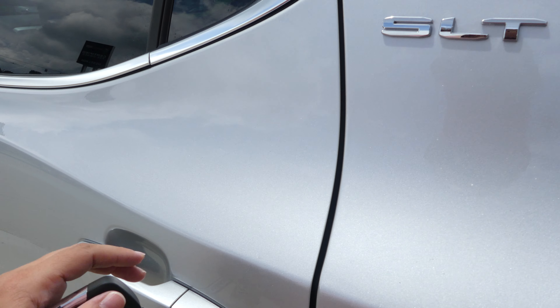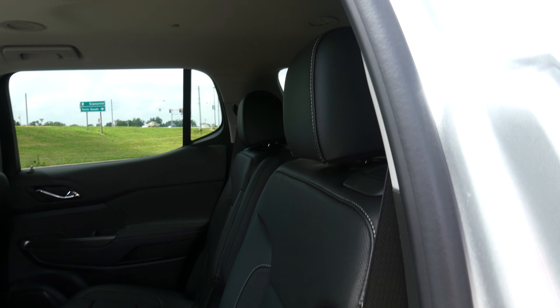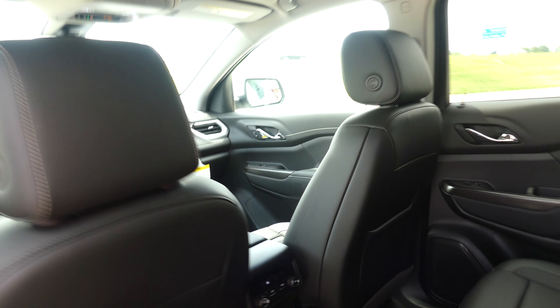All four doors have the keyless passive entry option, and second row passenger seating is this beautiful premium leather captain seats. There's a look at that split bench third row. Other rear features include climate control and auxiliary ports.